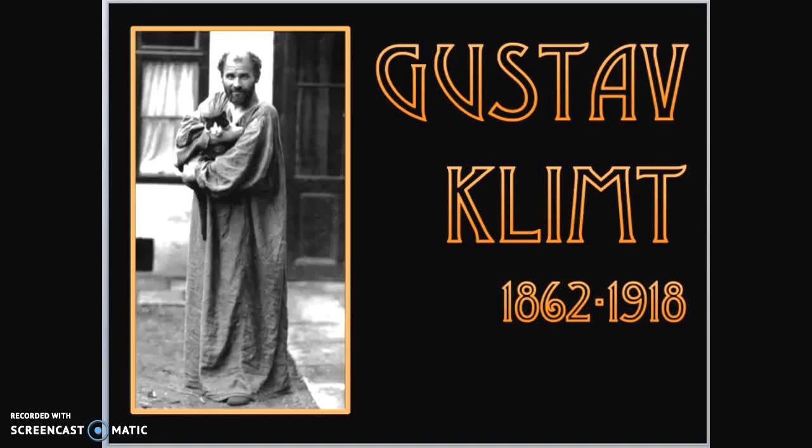Today we are learning about a super cool artist named Gustav Klimt. Born in 1862 and died in 1918, he is known as the painter of gold.